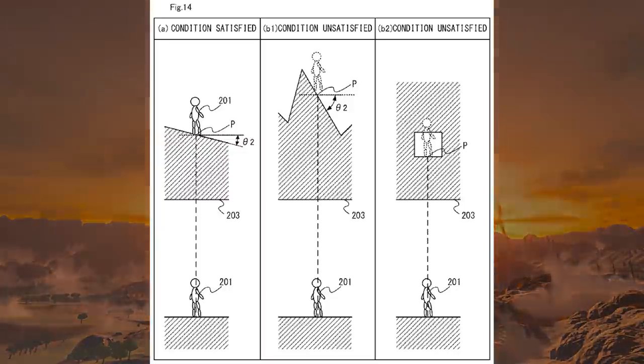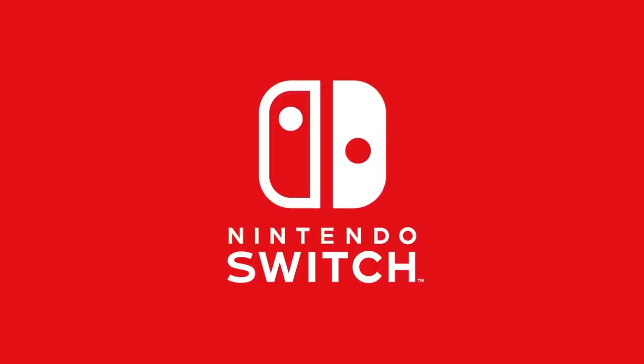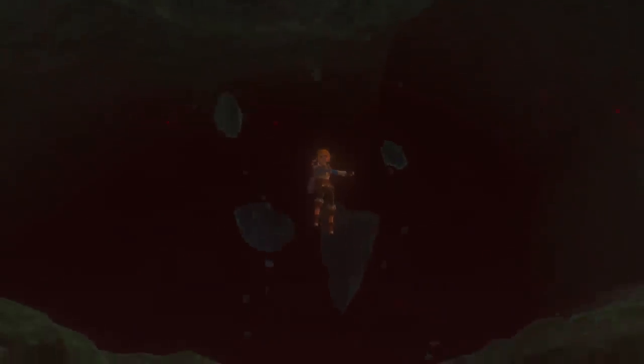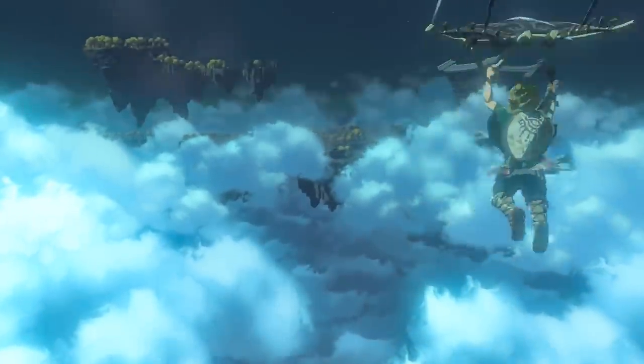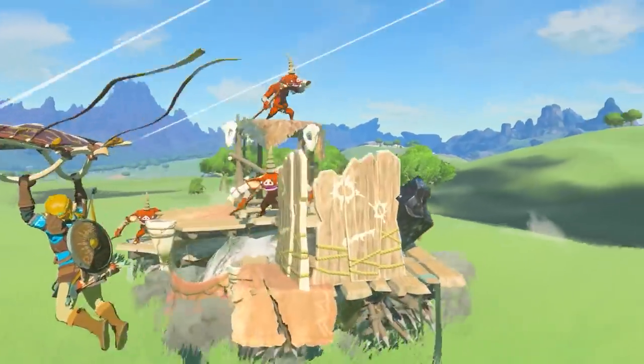The program causes the processor to execute a normal movement control, including control of a virtual space containing a player character and a terrain object — basically how the computer handles processing a terrain object and player character at the same time. It also performs a special movement control: moving the player character to a destination based on the operation input performed by the player — so whatever button input you hit or item you use determines whether you morph through the ceiling.